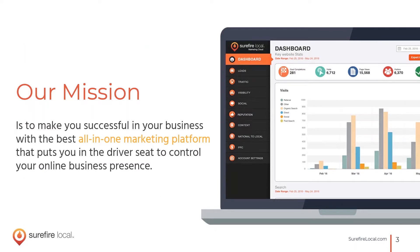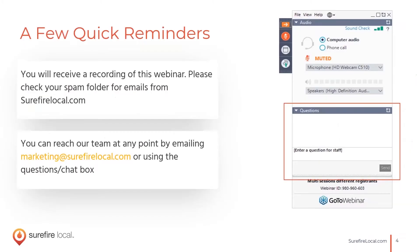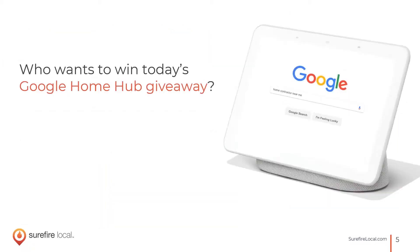Our mission is to educate businesses on a variety of topics to help you succeed and to help the industry grow. We want to know who you are as well, so let us know where you're joining us from today using the chat box on the right-hand side of your screen. You will get the recording of this webinar tomorrow, and you will also have the chance to win a Google Home Hub that we'll be giving away at the end of today's talk.